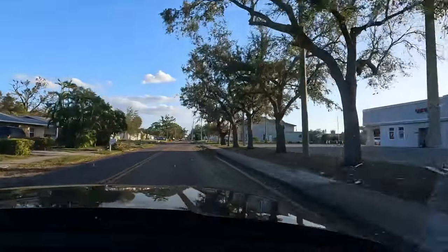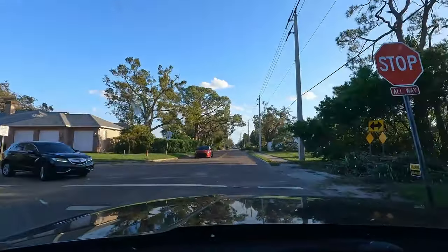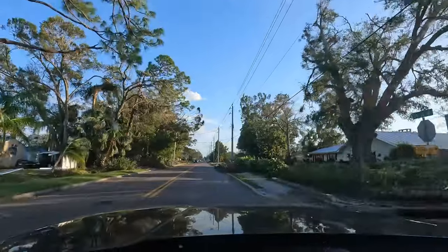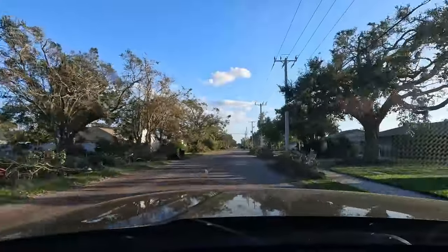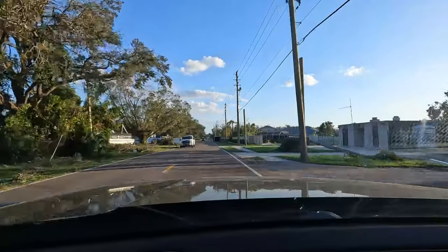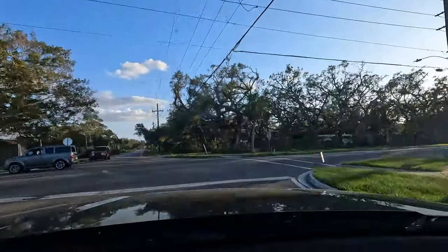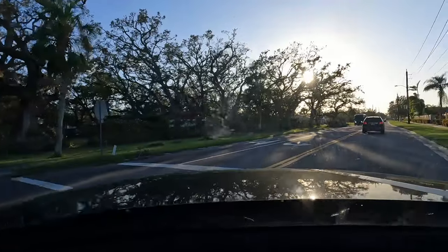Continue on 51st Speed West for one mile. It doesn't look too bad.